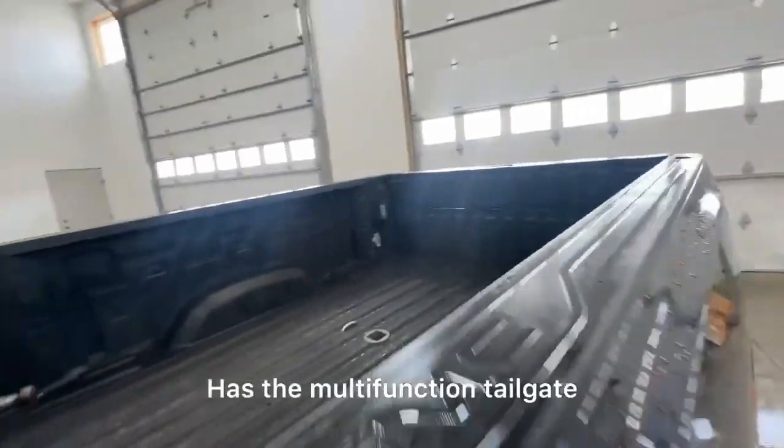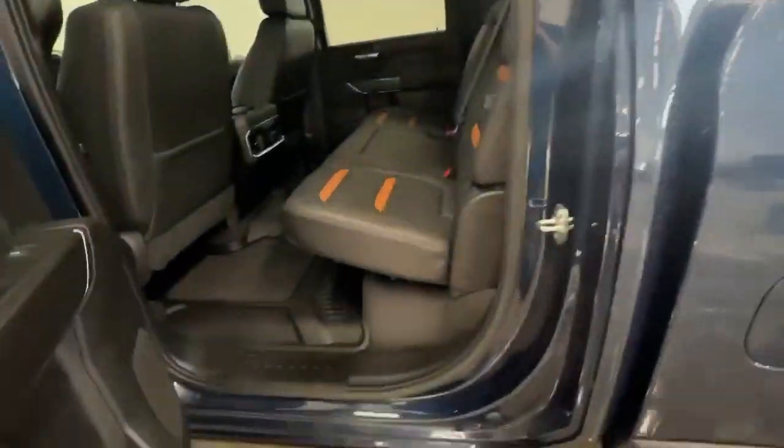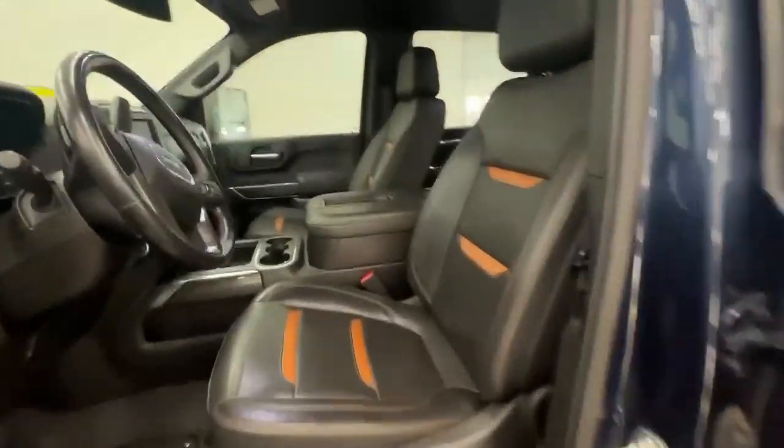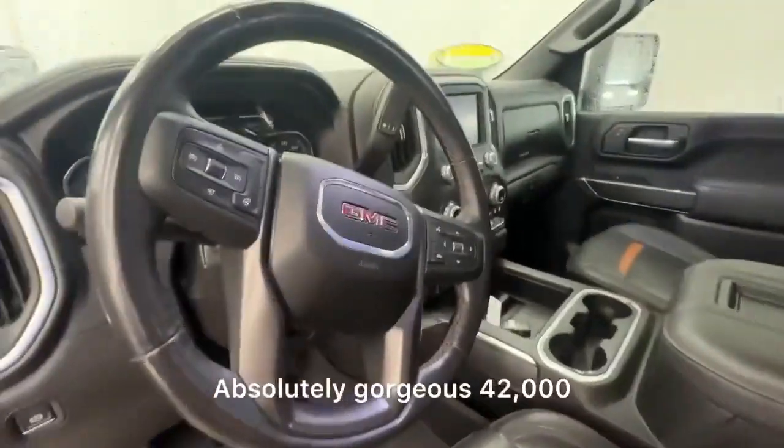Has the multi-function tailgate and power running boards. Beautiful, perfect interior — it's absolutely gorgeous.